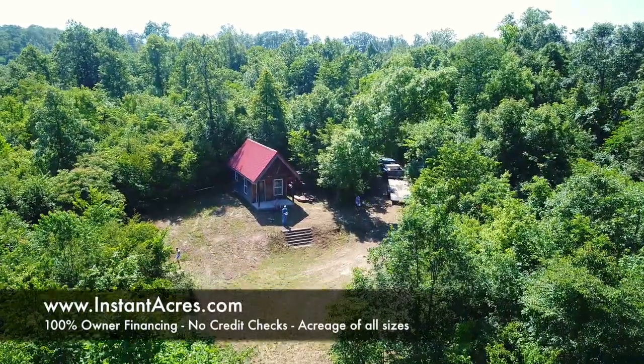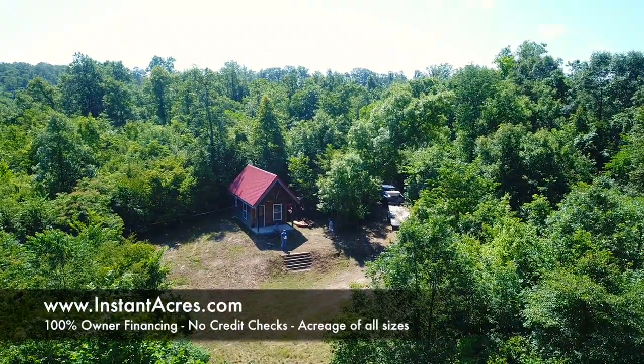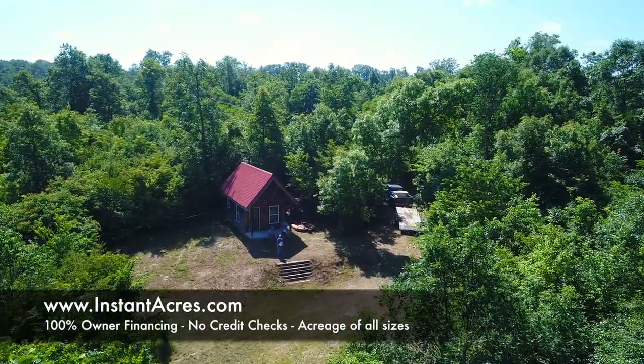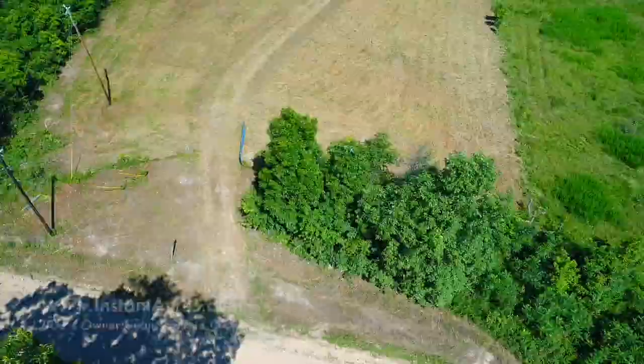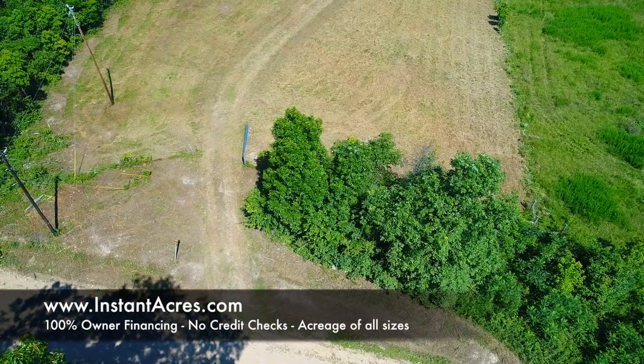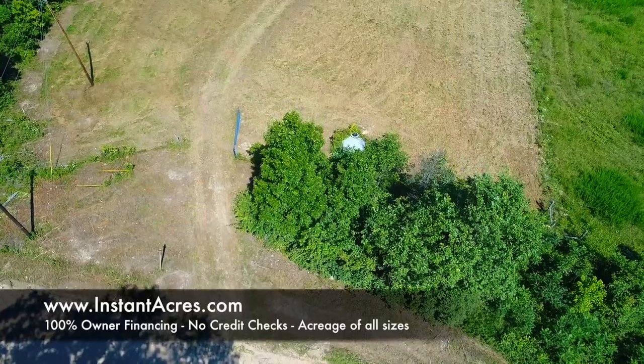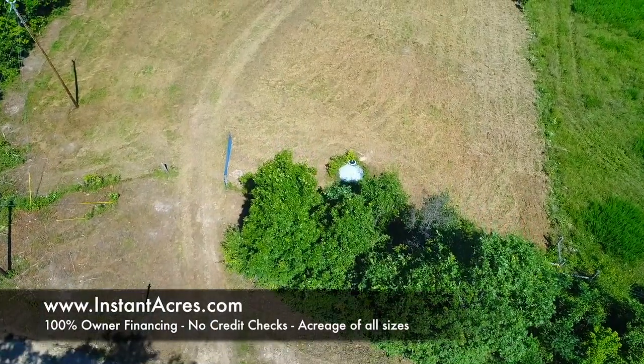Here's a drone video. This is kind of a late summer drone video looking into the sun, so it's not the best, but it shows you the cabin, the parking area, the steps up to it. This is so private and secluded. Now we've cut over and we're looking at the county road going down the driveway into the cabin. You can see the blue gate there, which is open.